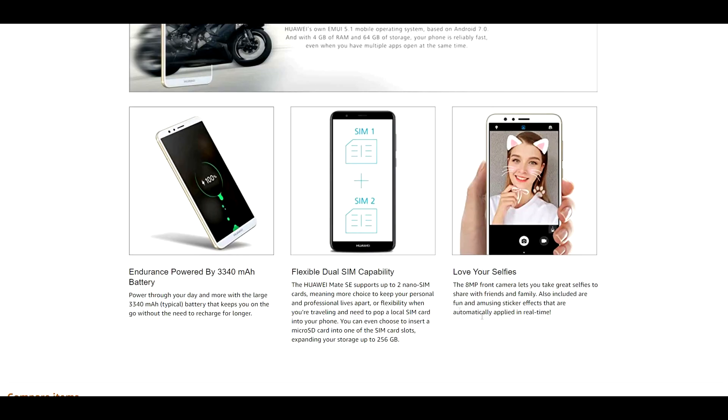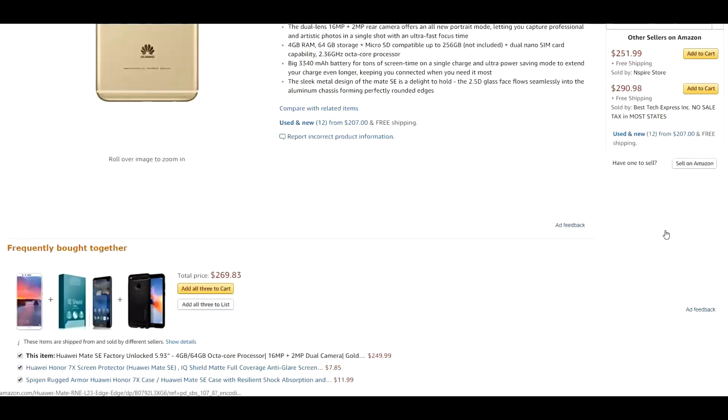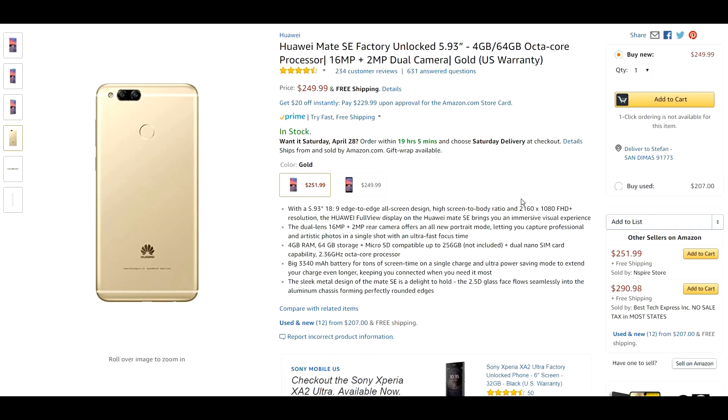The Huawei Mate SE also features an 8 megapixel front-facing camera, flexible dual SIM capacity supporting two nano SIM cards, and a 3,340 milliamp battery. I've been getting a day and a half with moderate use, which has been amazing. It also has the 18 by 9 aspect ratio edge-to-edge display with absolutely gorgeous colors, keeping that modern design. This is just an all-around amazing phone.